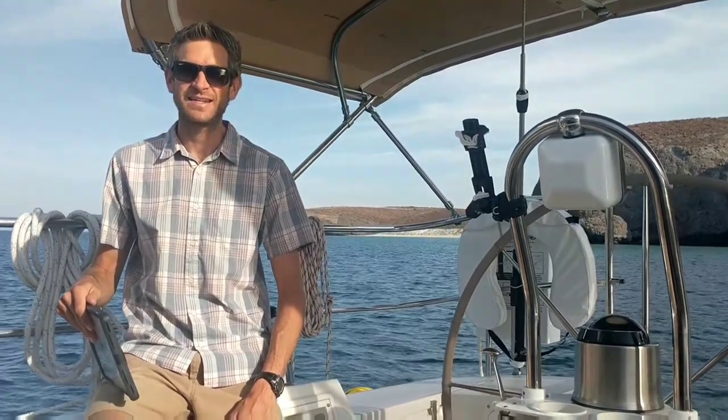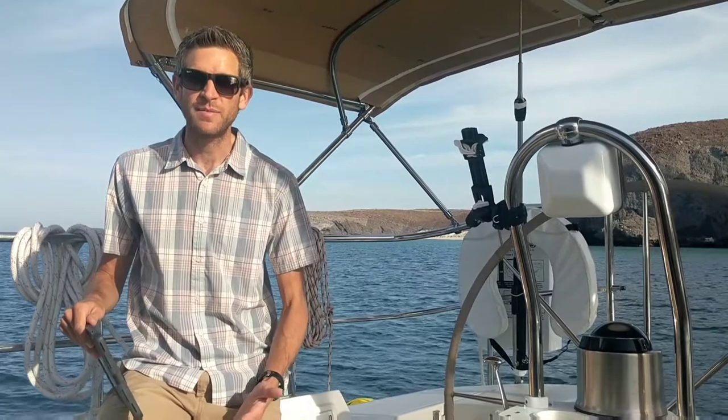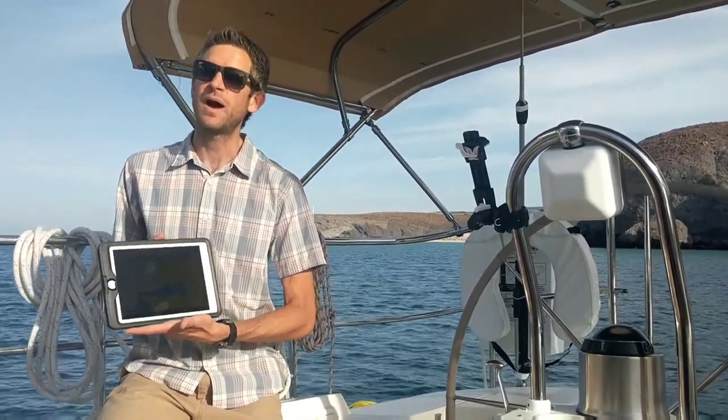A lot of cruising boats have a dedicated navigation display mounted either at the helm or somewhere else in the cockpit. But on Pineapple we do something a little bit different. Our primary navigation system is the iPad — or actually two iPads.